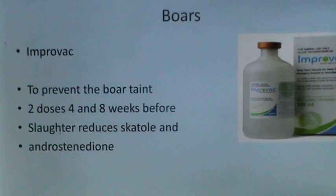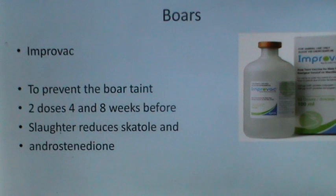For boars, Improvac is a vaccine which prevents boar taint. Two doses given four and eight weeks before slaughter reduce skatole and androstenedione and hence the boar taint. This is a picture of the Improvac boar taint vaccine for male pigs.